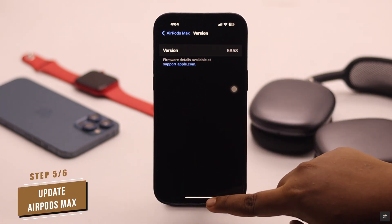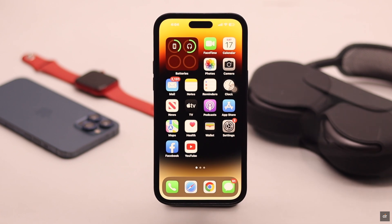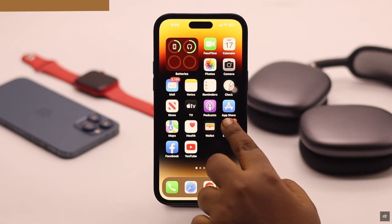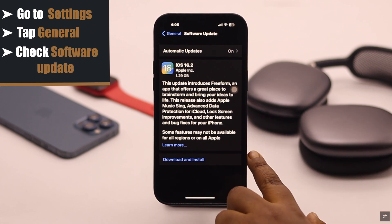If your firmware is not up to date, put your AirPods Max in the smart case, keep them close to your iPhone, and the AirPods Max will be automatically updated. To check your iPhone software, go to Settings, tap General, and check Software Update. If there is a pending update, install it.